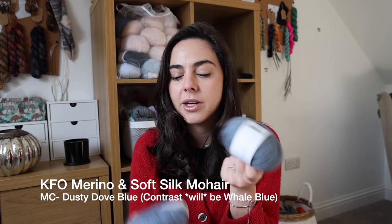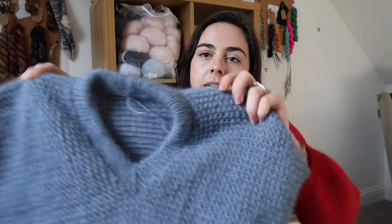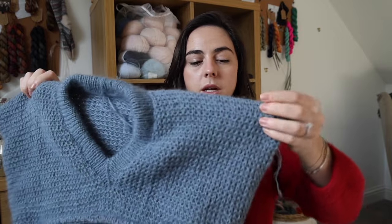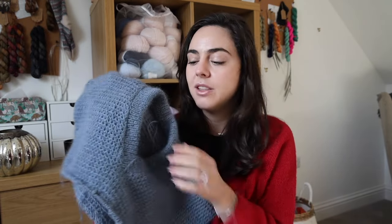I saw this pattern and it was really cool. For the main color I am using Knitting for Olive Merino and Knitting for Olive Soft Silk Mohair, both in the color dusty dove blue, holding one strand of each on a four millimeter needle. This stitch pattern will grow, and although it looks pretty, I've never knit a really successful drop shoulder pattern before. I did a gauge swatch, and since you last saw it I finished the front and back panels, joined in the round, and added the v-neck.